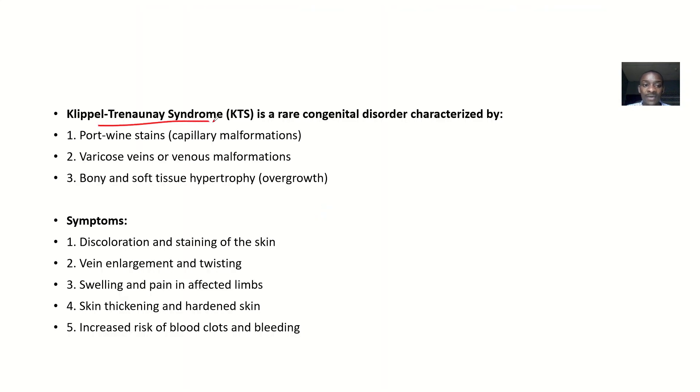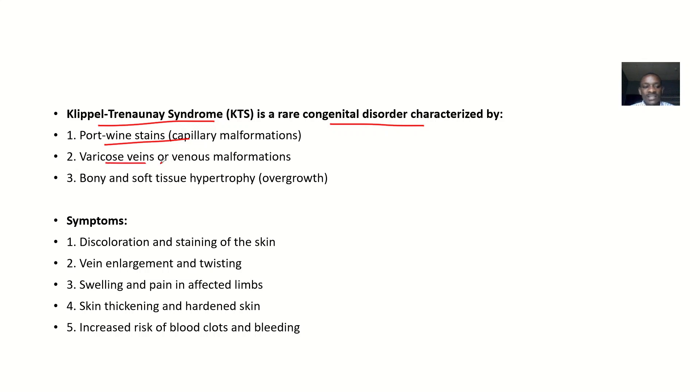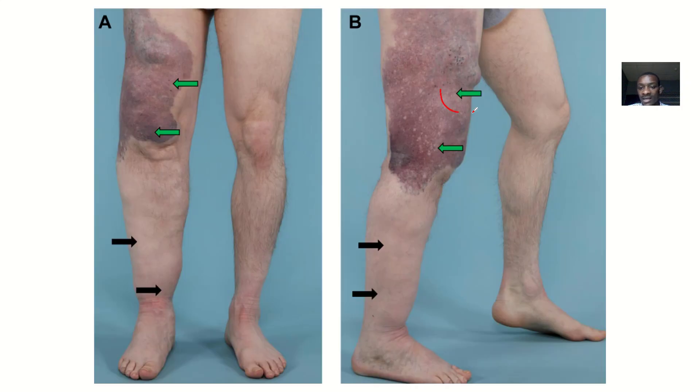Klippel-Trénaunay syndrome is a rare genetic disease or congenital anomaly, which is characterized by port-wine stains — that's capillary malformations, also called a fire mark — there's varicose veins or venous malformations, and there's bony and soft tissue hypertrophy, that's overgrowth. You can see that this leg is bigger than this leg.